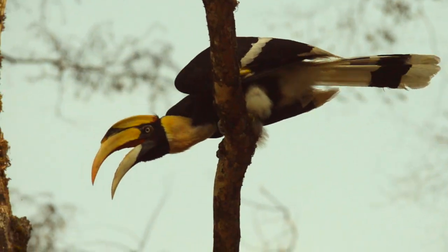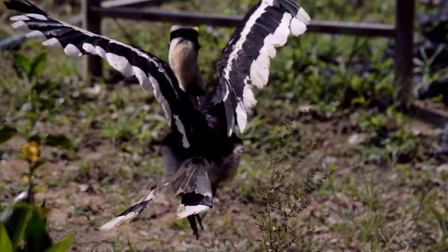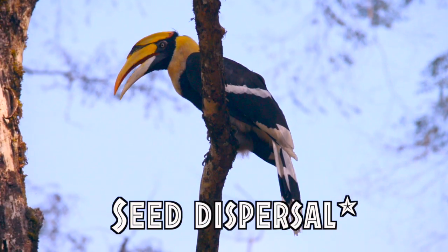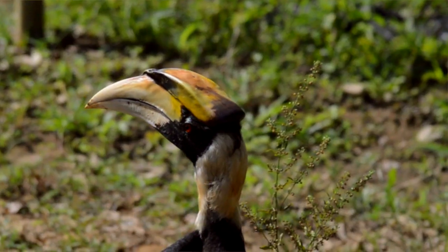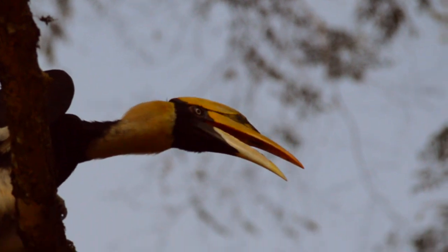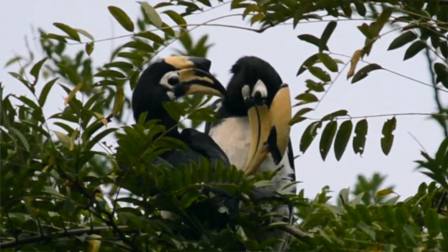They are omnivores but they mostly eat fruit. Some scientists have found that hornbills can be keystone species of tropical forests because they are crucial for seed dispersion throughout forests. Hornbills are essentially responsible for the spatial distributions and survival of many species of trees in tropical forests in Southeast Asia, and that is part of the reason why we need to save these guys, many of which are of conservation concern.